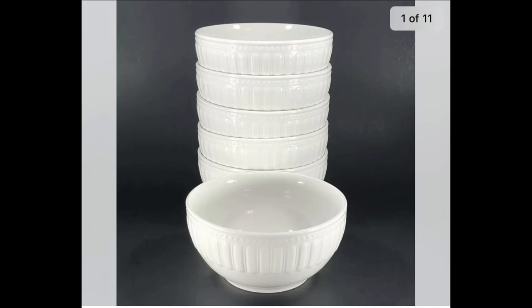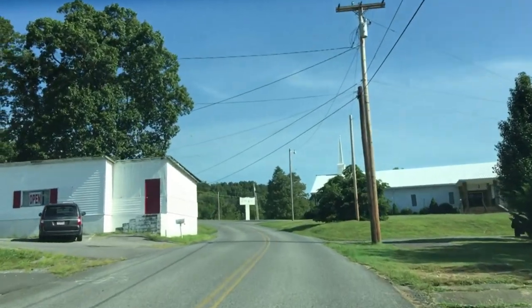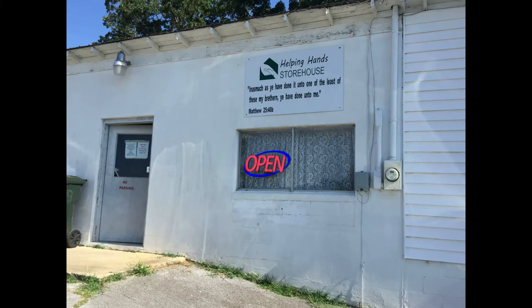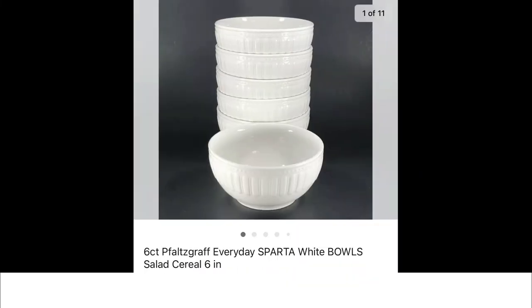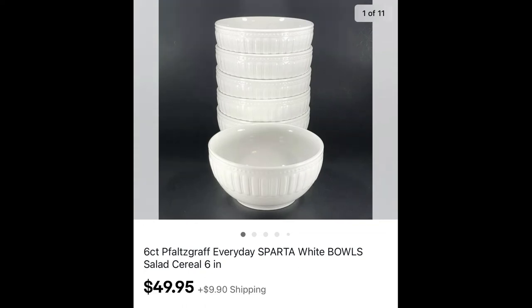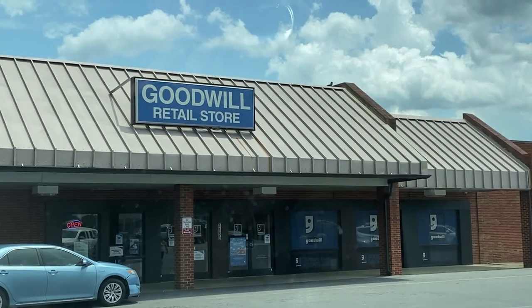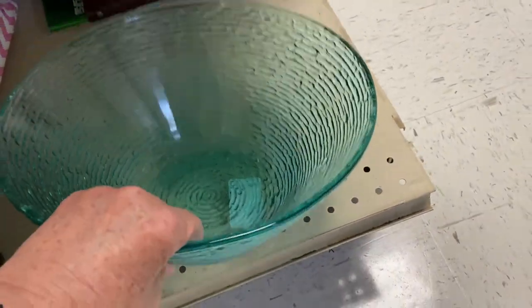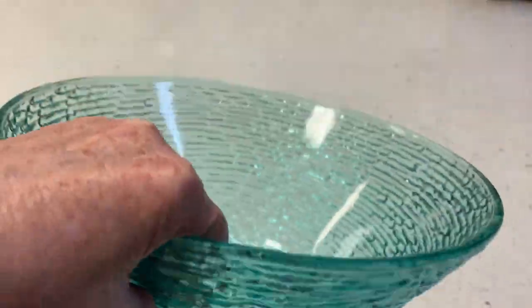I found this six-count lot of Corelle Everyday Sparta white bowls — you can see they have a design to them. Found them in a small church store in a small town, paid one dollar for all six. How much do you think they sold for? How about $49.95 plus shipping — another great example of simple sales for good profit. Keep watching, there is more.